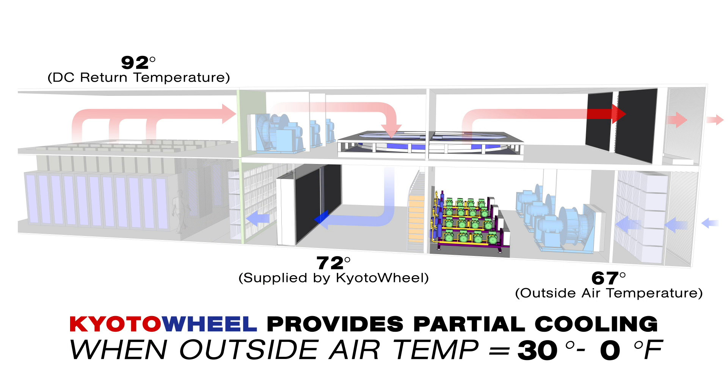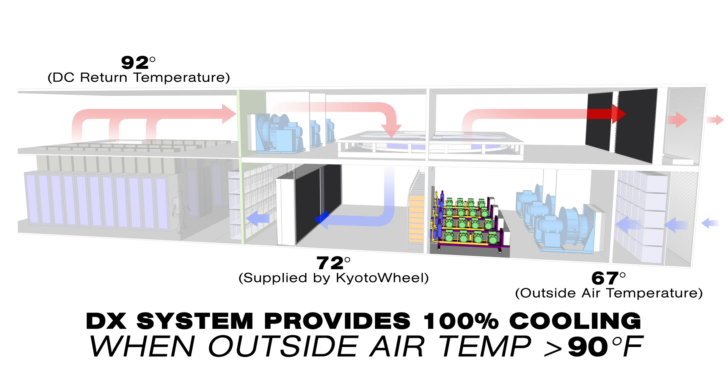Between 67 and 90 degrees, the Kyoto wheel provides partial cooling. And with temperatures above 90 degrees, the DX system provides 100% of the cooling.